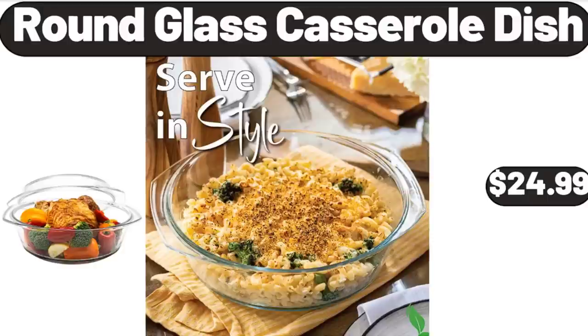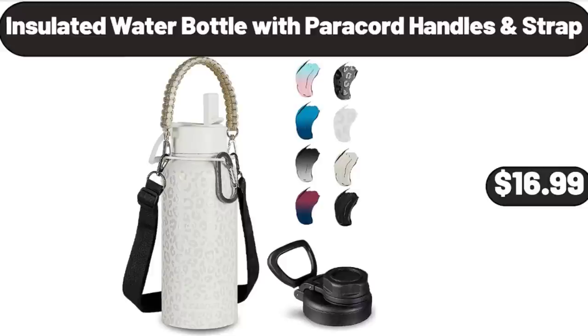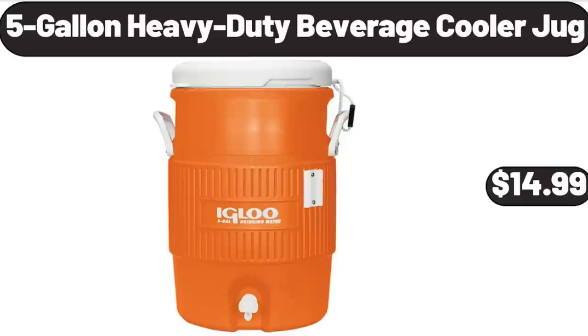Round Glass Casserole Dish, $24.99. Insulated Water Bottle with Paracord Handles and Strap, $16.99. 5-Gallon Heavy Duty Beverage Cooler Jug, $14.99.